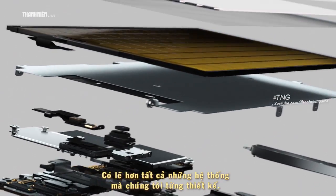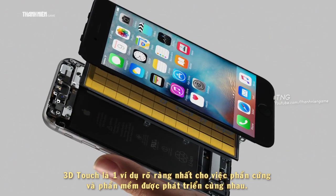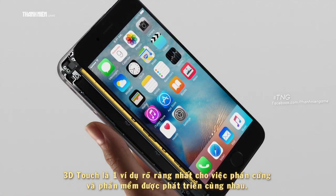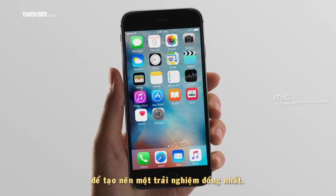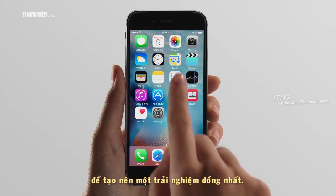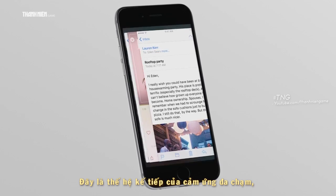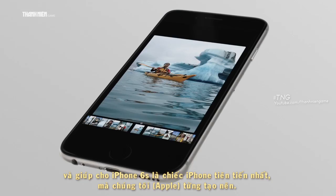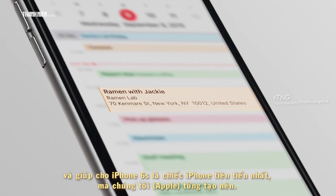Perhaps more than any other system we've designed, 3D Touch is a clear example of how hardware and software developed together can work to define a singular experience. This is the next generation of Multi-Touch. It makes this iPhone the most advanced iPhone we have ever created.